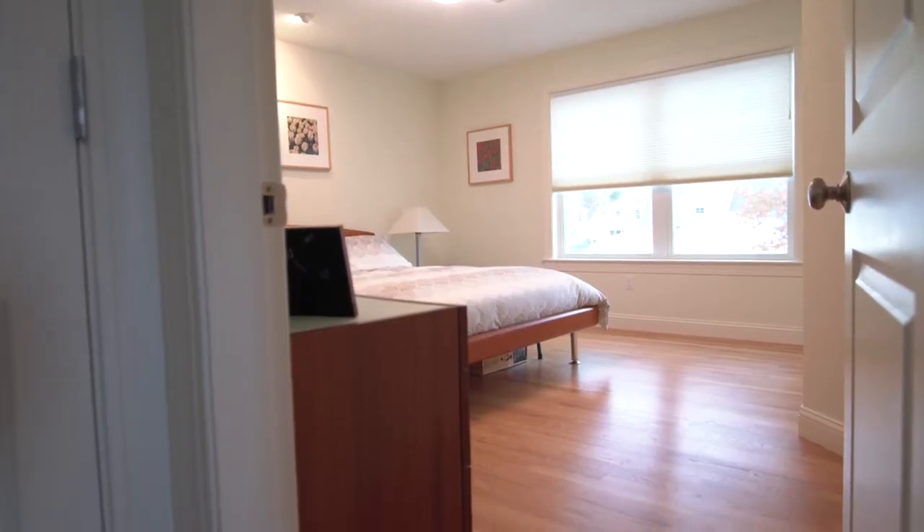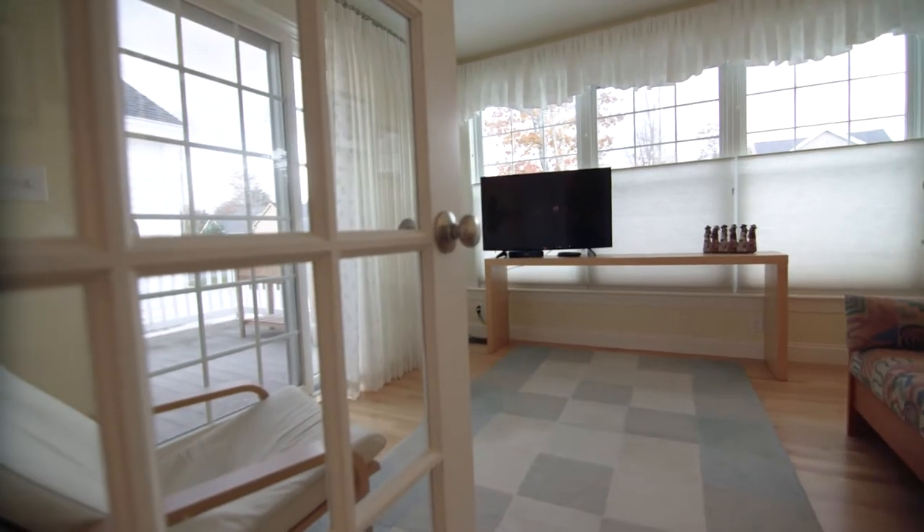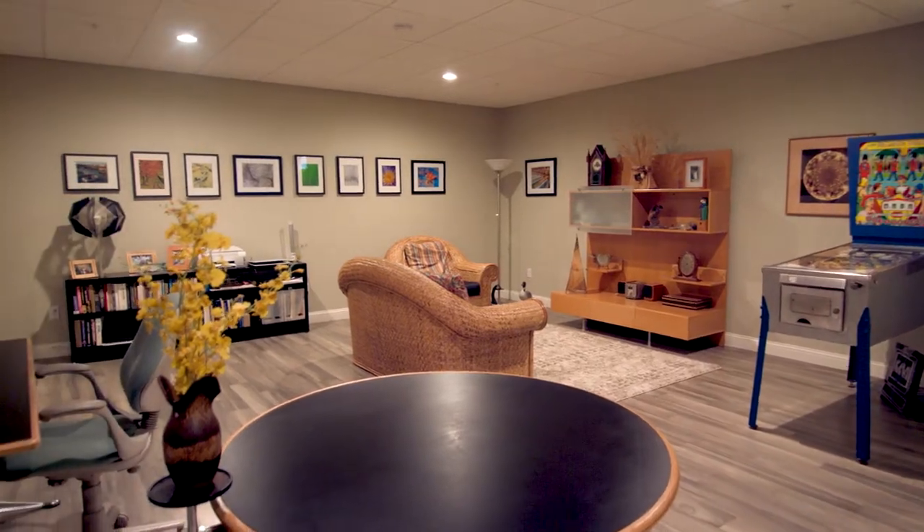We've got three bedrooms, two and a half baths, and a great sunroom area. What's nice about this townhome style — which is unique in Scarborough, there aren't too many of them — is it offers three floors of living space and we're just under 2,900 square feet. The parking is in the back, which is really nice so you're not fighting with the curb appeal.